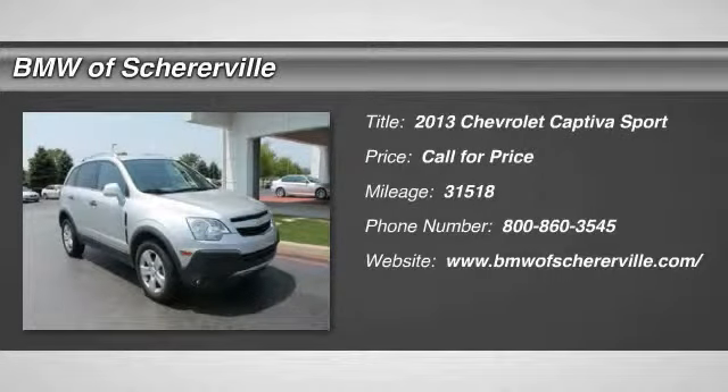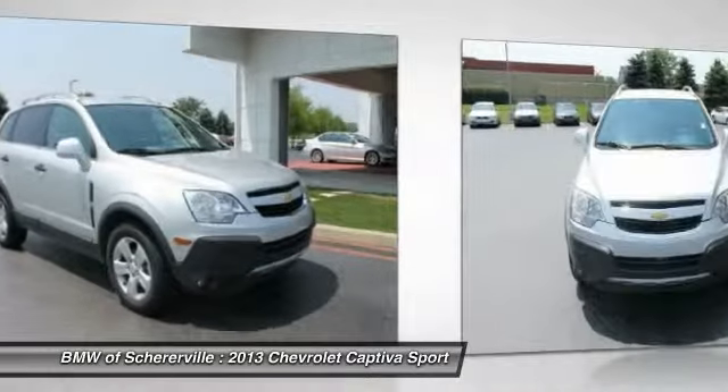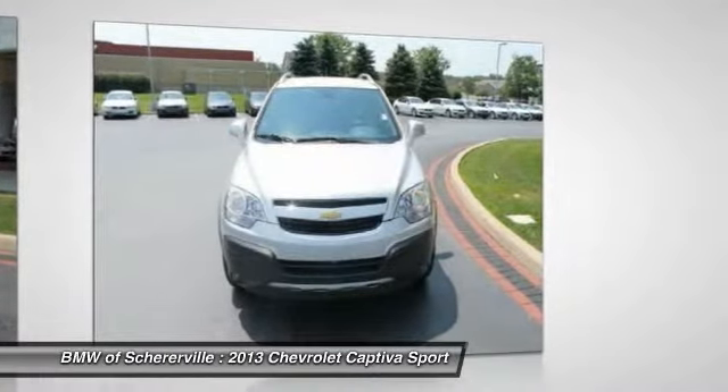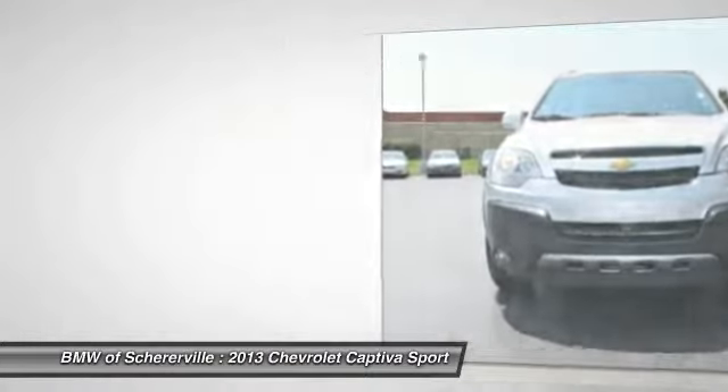The 2013 Chevrolet Captiva. The Chevy Captiva is the newest fad in town, expected soon to be reckoned as the leading icon. Chevrolet has yet another classy creation waiting in the store for you.